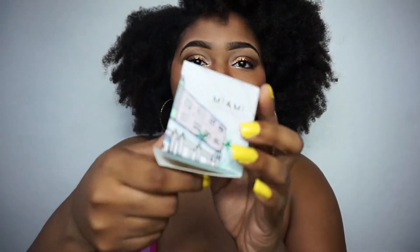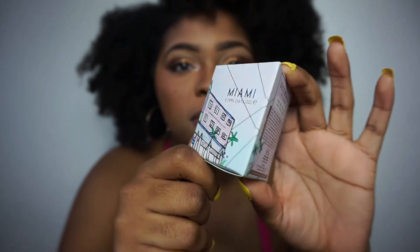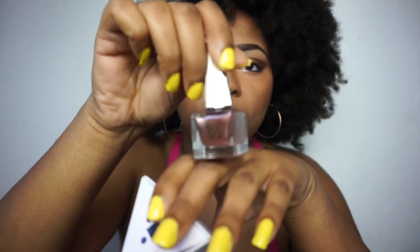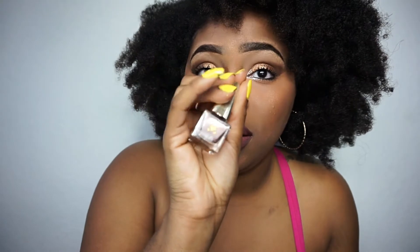And then the last one they sent me came in this little box. This is the color — it's like a rose gold pinky type color and it's called Champagne Miami. I really wanted to put this one on because it's all sparkling and cute. Out of all of them, I love this one the most. I'm most likely putting that on my toes.